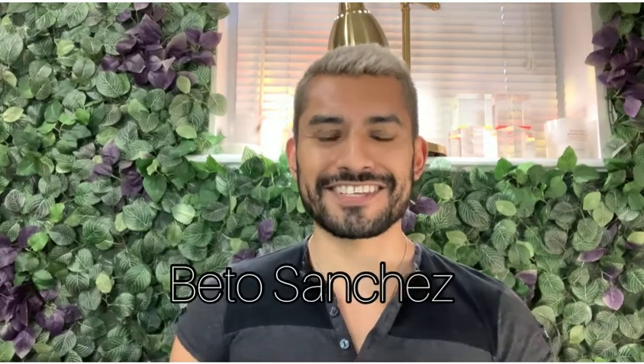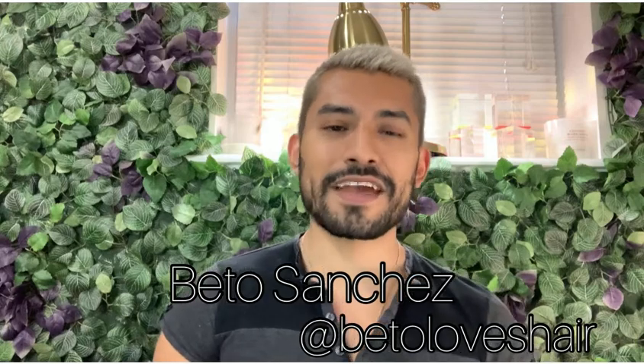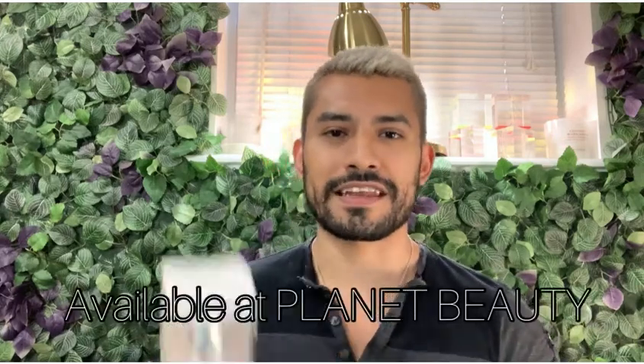Hi, my name is Beto Sanchez and you can find me on Instagram at Beto Loves Hair. Today I want to talk to you about one of Nioxin Intensive Therapy Treatments, Nioxin Diamax.